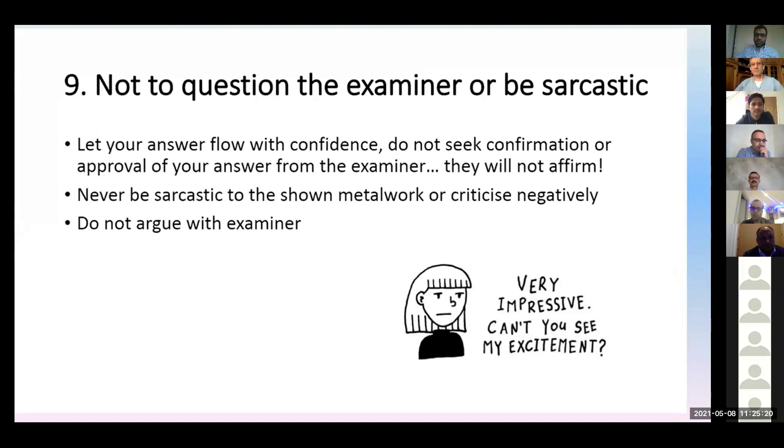Don't question the examiner, or be sarcastic or smile inappropriately. Be confident. Say 'I would ask this question' or 'I will inquire about this' — but don't directly ask the examiner 'Does the patient have a history of travel?' Asking direct questions to the examiner as if it's a station gets them annoyed. The examiner is reading what they are instructed to. If you ask too many questions, the examiner will say that's all the information they have. Don't argue with the examiner.